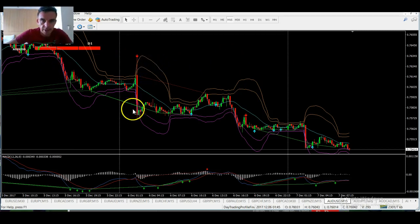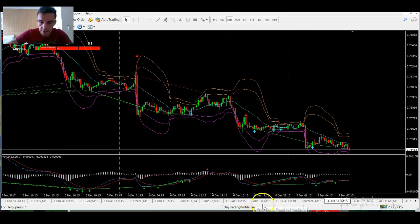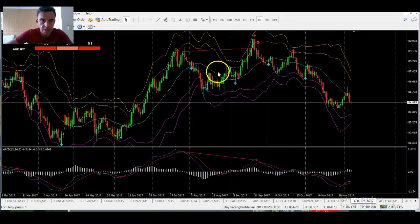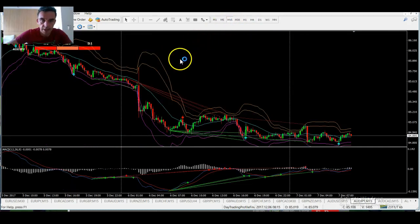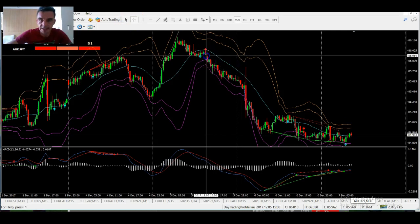AUD/USD — yesterday going with the higher time frames, all green, so we're just looking to sell this market. You can see a nice one there yesterday and a nice one here on Tuesday — beautiful signals all week. These signals are in real time. AUD/JPY — again, very bearish when you look at the scanner and you see all these various signals we've been getting all week. You actually got one there on Tuesday and it's been dropping pretty heavily since.